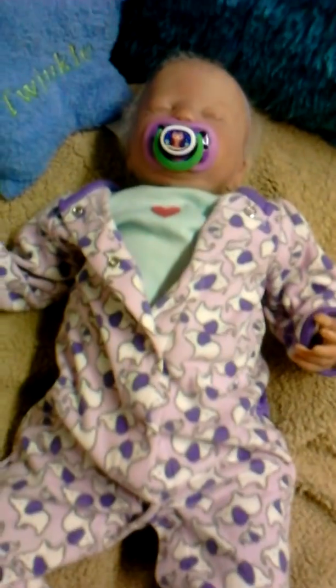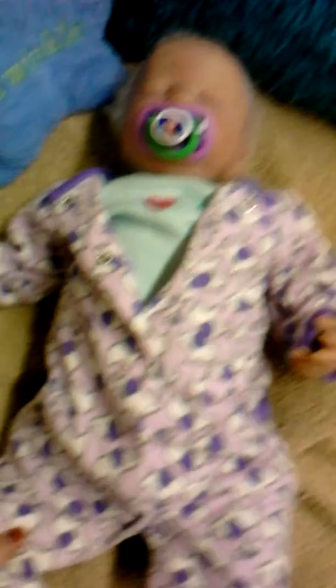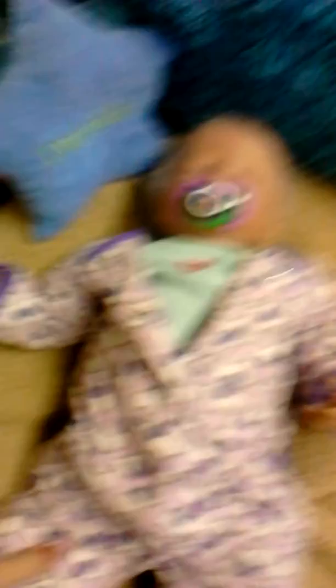I'm just changing her right now. I know that yesterday she was in a different outfit, but I changed her back into these fleece PJs for bedtime and for movie time, because it was really cold outside — we got at least a foot of snow.